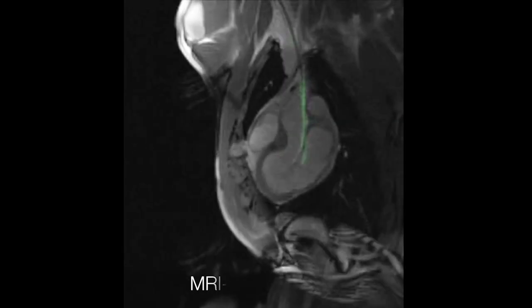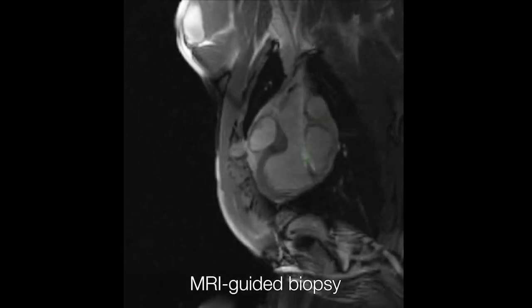Low field MRI is safer because it doesn't create as much heating, and so for conductive devices like interventional devices, pacemakers and defibrillators, this is a big deal.